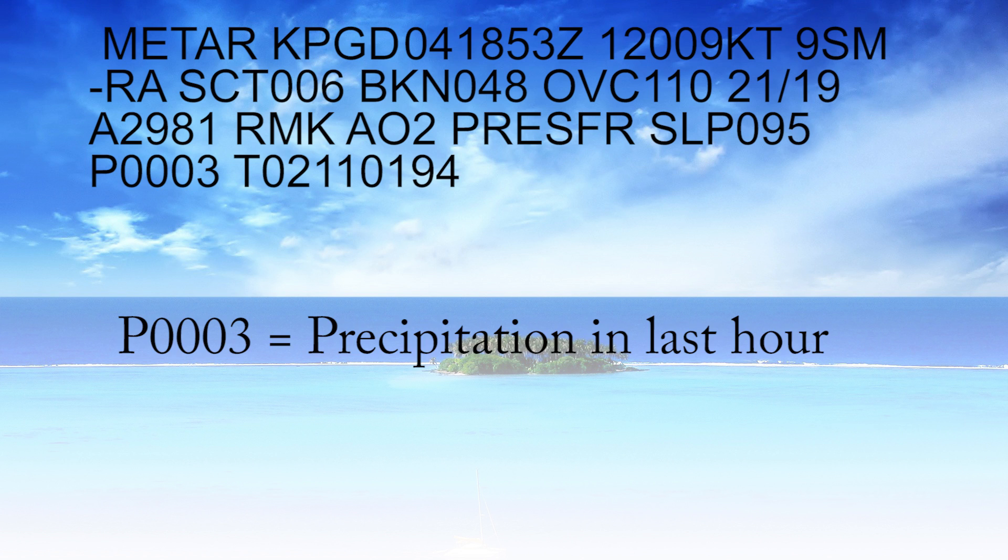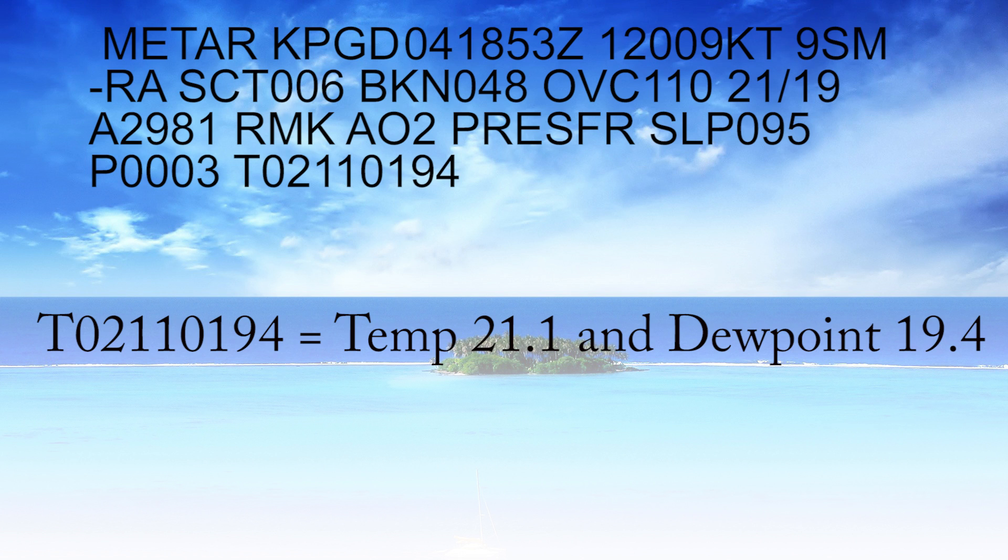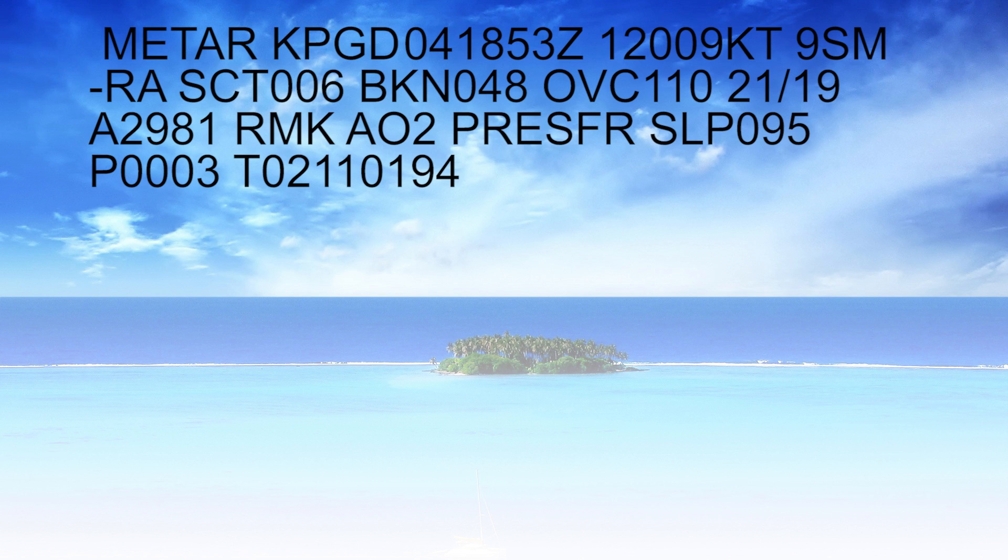P-0003 means how much precipitation has fallen in hundredths of inches over the past hour — so not a whole lot of precipitation recently. Then T-02110194 means the temperature is 21.1 degrees Celsius and the dew point is 19.4 degrees Celsius, so that's just a more precise temperature and dew point reading.